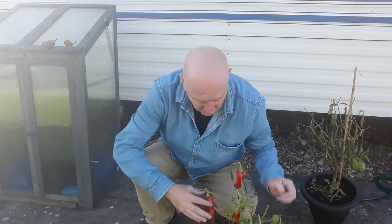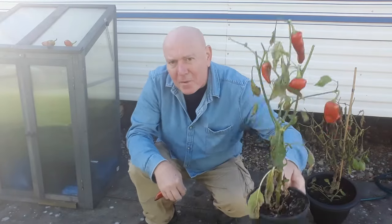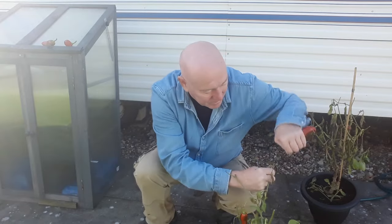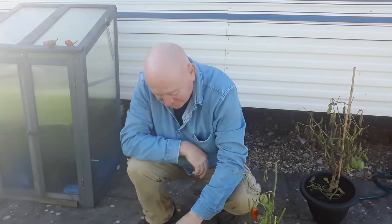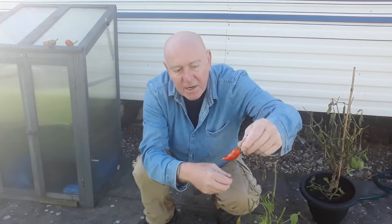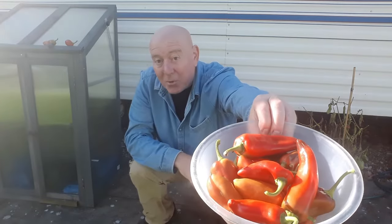We've also got this one, and this is a very small plant — it's only been growing in a two-litre pot all season. So to get peppers that size off it, I think that's pretty impressive. That one is even bigger. So once again stripping it down, and I'm taking even the smallest ones. Off just those two plants in quite small containers — that is a pretty good harvest.